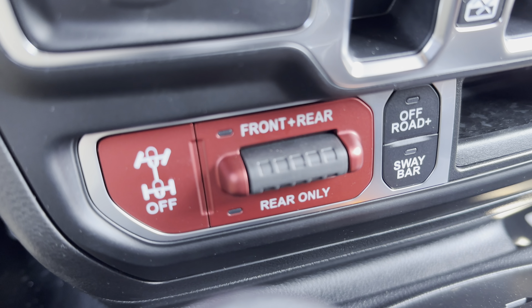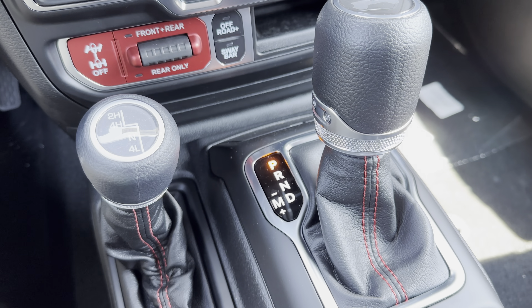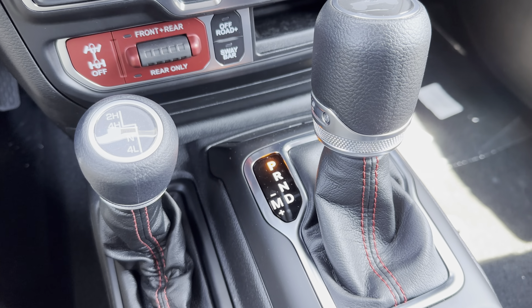Here's front and rear lockers. Sway bar disconnect. 8-speed automatic transmission. And the auto-dimming rear view mirror.